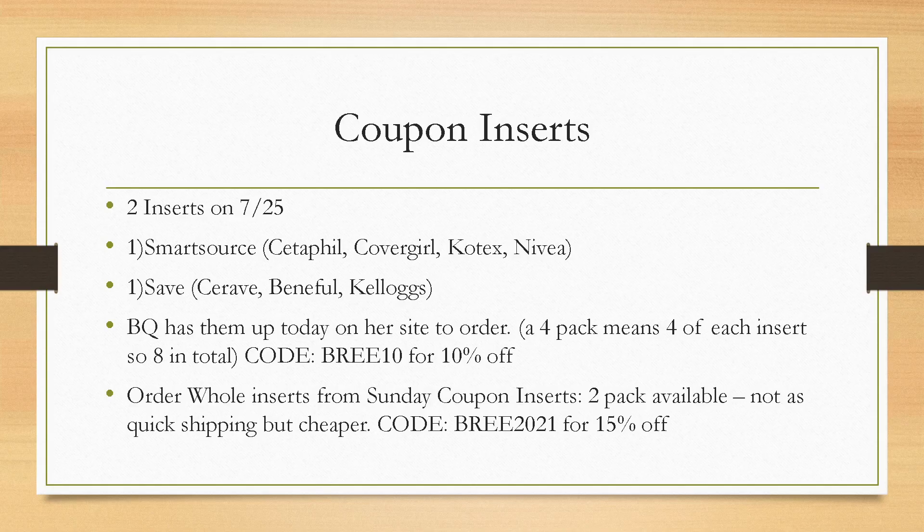I am now working with Sunday Coupon Inserts — it's a different website. They're sister companies with thecouponmarketplace.com. This website offers two-packs, so if you don't need a ton of inserts, this will be a good option for you. However, the shipping is not as quick — their orders ship out on Thursday, so you'll probably get your inserts on like Monday or Tuesday. They do have subscriptions available just like with BQ. You can use code BREE2021 and get 15% off your first order. I am an affiliate for both, so I do make a small commission if you order with my links below.